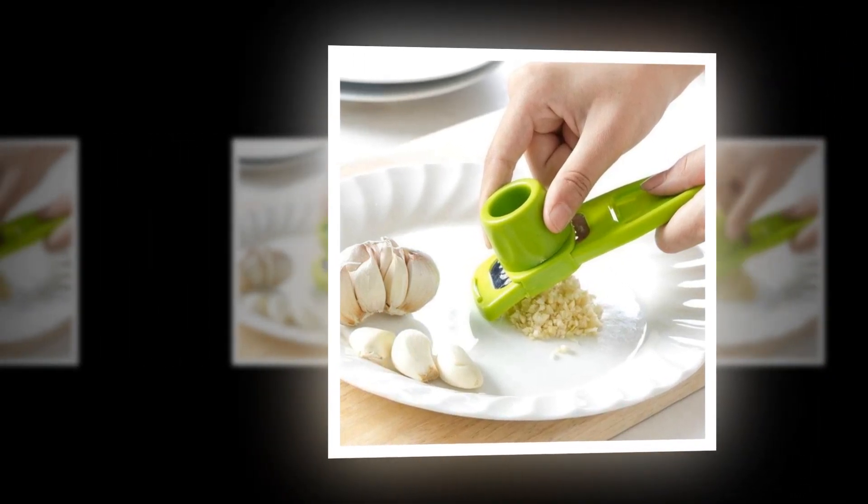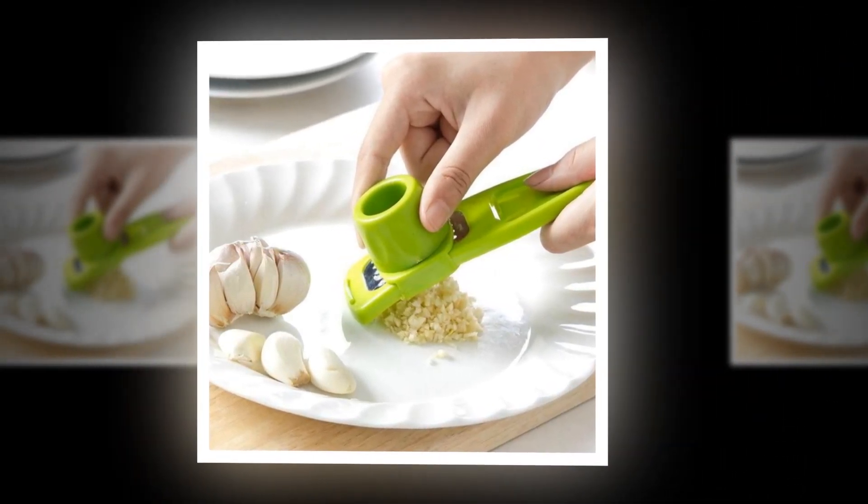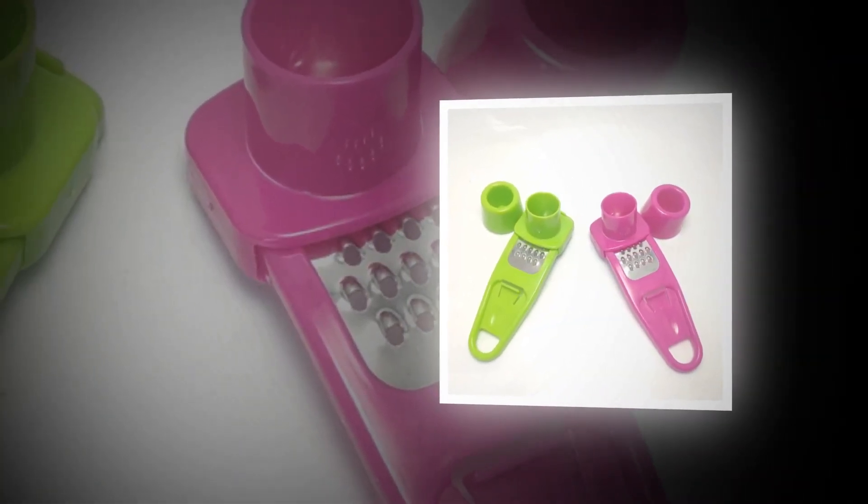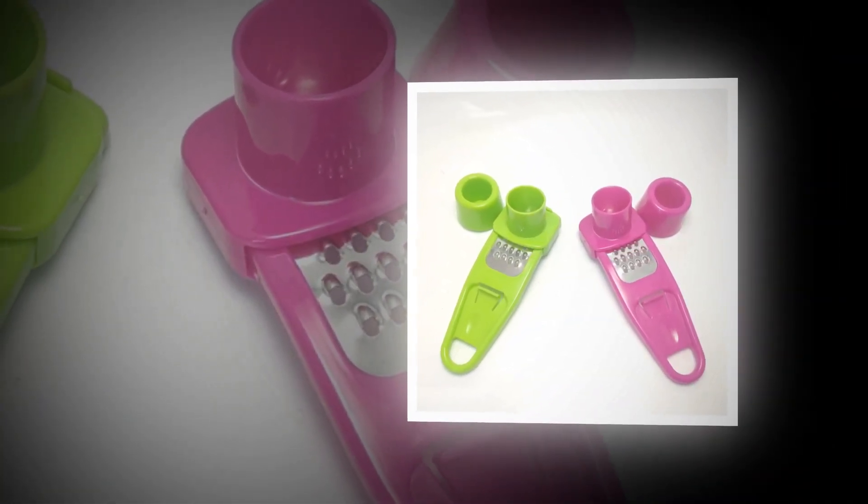Welcome to my channel. In this video we will show the Global Version Original, brand new top best-selling garlic press product on AliExpress with discount price.